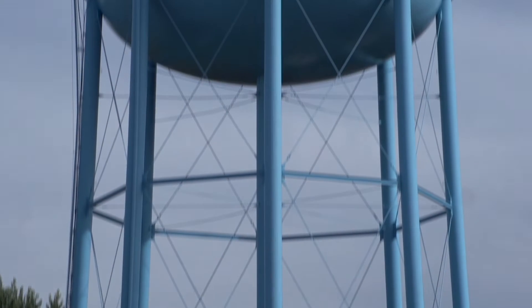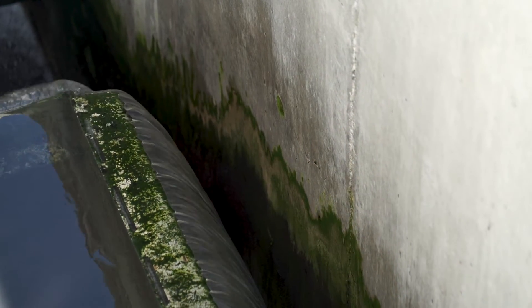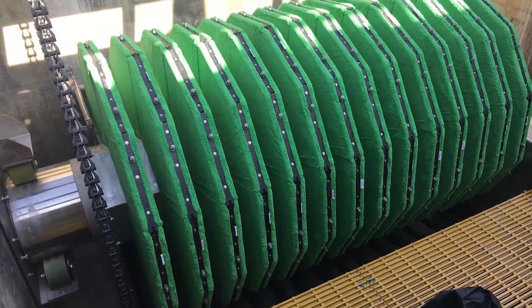With environmental mandates looming, the City of Rushville, Indiana needed to find a way to eliminate untreated CSO discharges into the Flat Rock River, and fast. In early 2015, the City began looking at an alternative treatment: cloth media filtration.